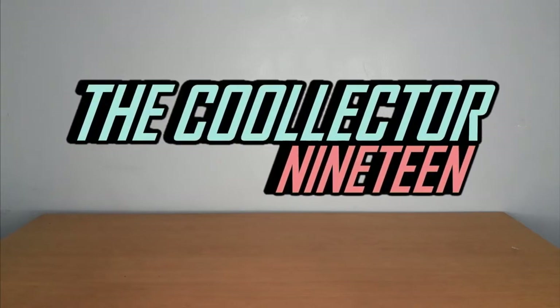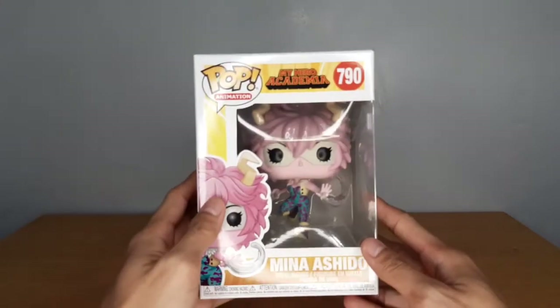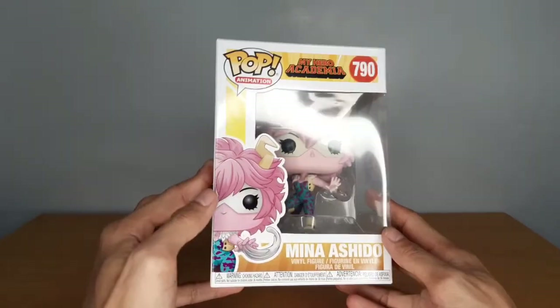What is up guys, TheCollector19 here and today we'll be reviewing the new My Hero Academia Mina Ashido Funko Pop. Let's go!